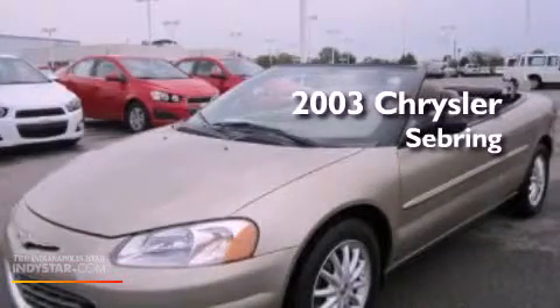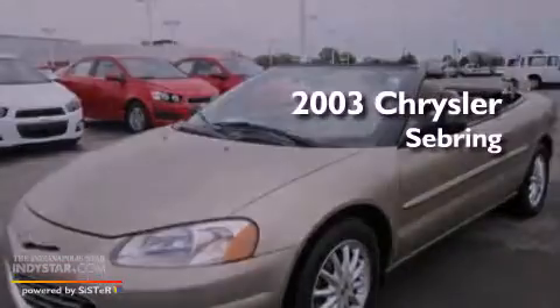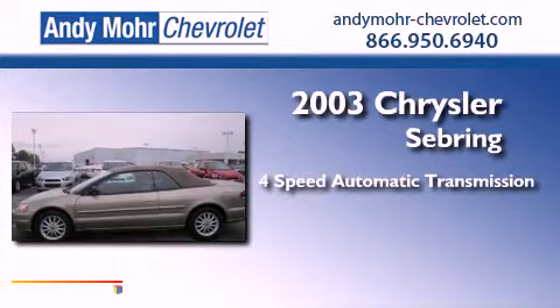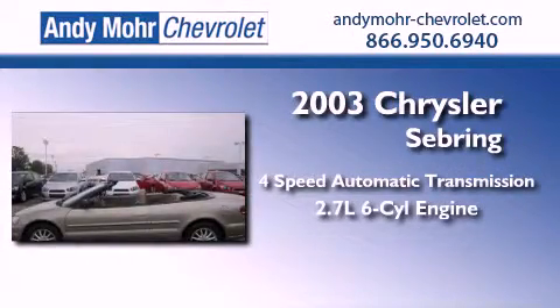This is a 2003 Chrysler Sebring. This car has a 4-speed automatic transmission and a 2.7-liter V6.